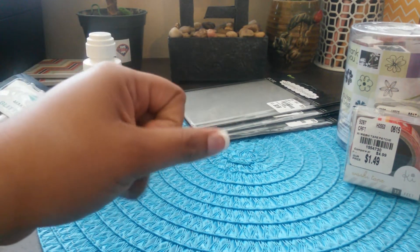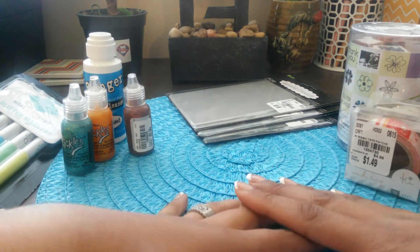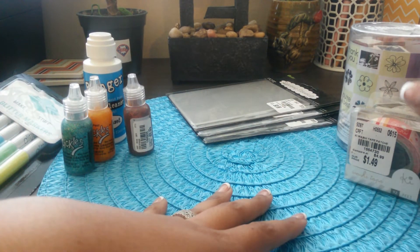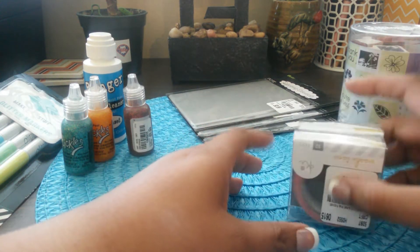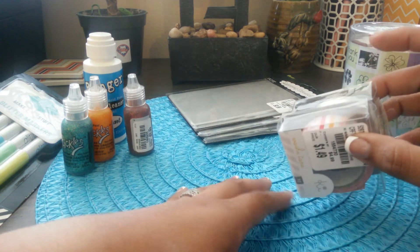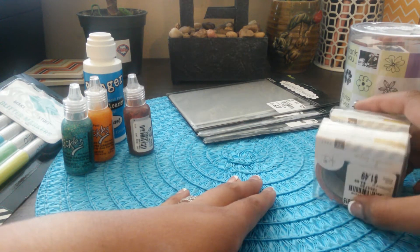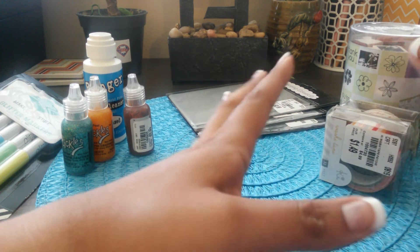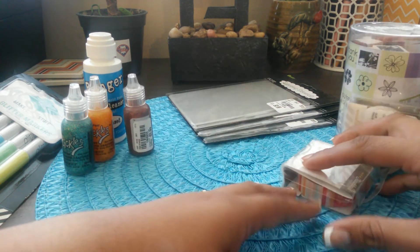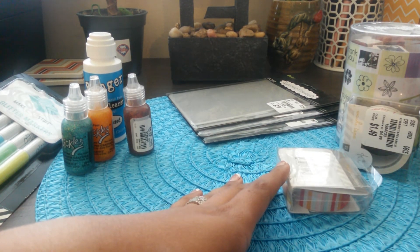That's it, you guys! I haven't shopped at Tuesday Morning lately — I bought these items about two weeks ago, so this is just a collective haul. I wanted to show you in case you were wondering what's in Tuesday Morning. I'm currently saving money for a vacation and not really into crafting right now. I hope this was helpful — thank you for watching!